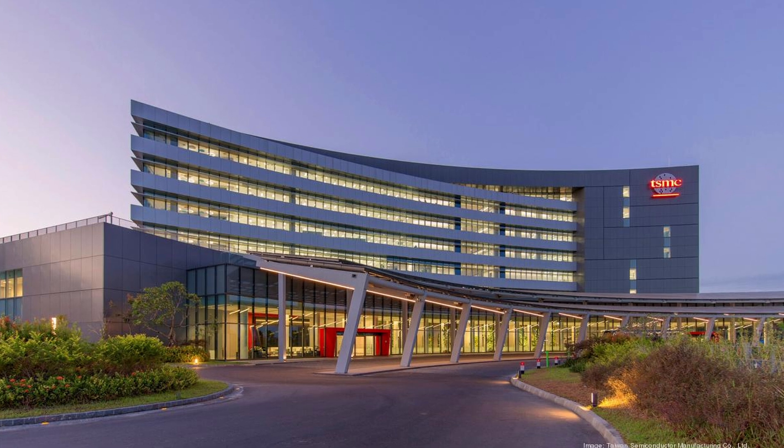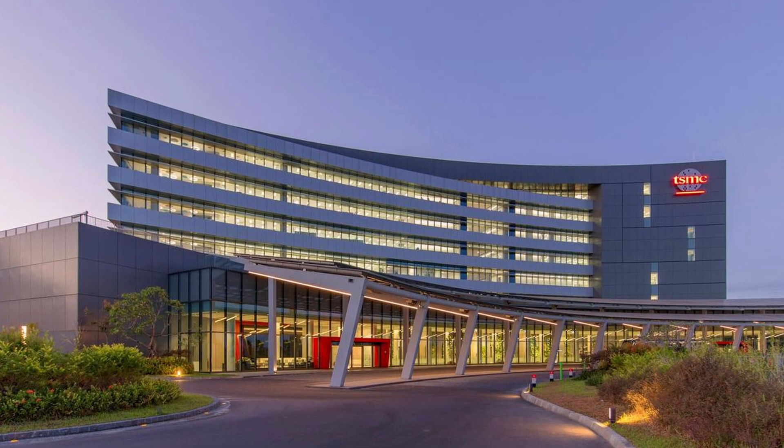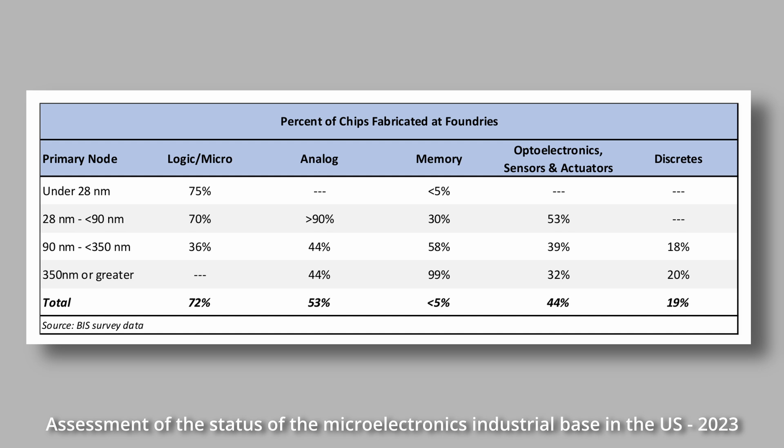Let's start off with the technology, or node as we call it in the biz. TSMC, the world's biggest chip manufacturer's latest node, is going to be the most expensive of course. But we only really need performance like that for the latest servers, laptops, and phones. In terms of chips manufactured, 70% are made using older, cheaper processes.